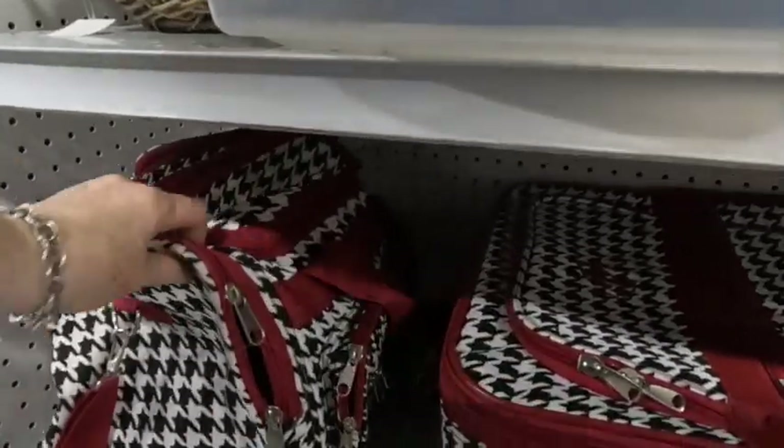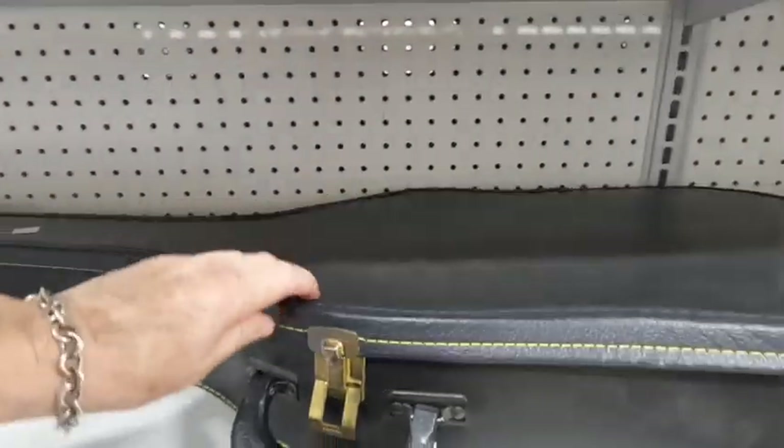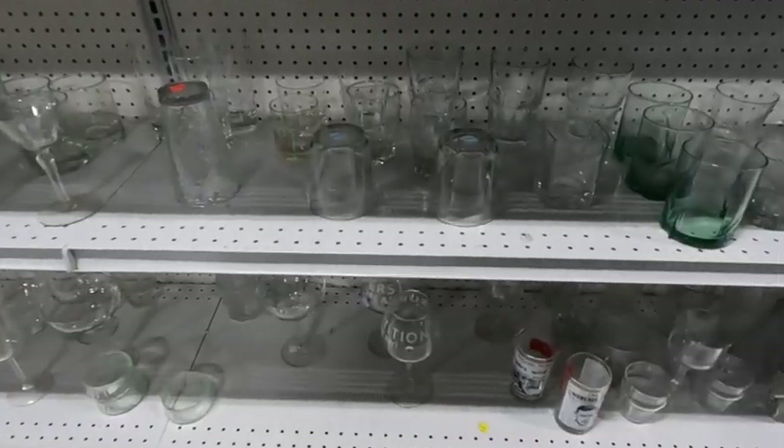This houndstooth luggage caught my eye, but it wasn't in great shape. And of course, nobody's home in there — looking for musical instruments.